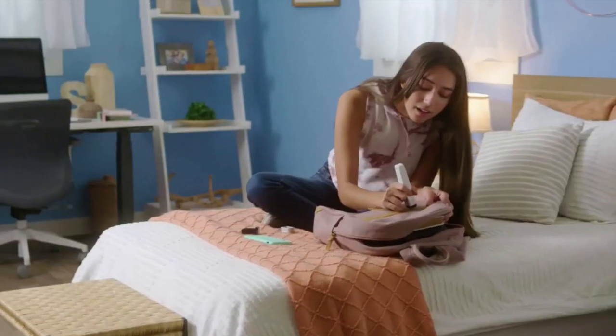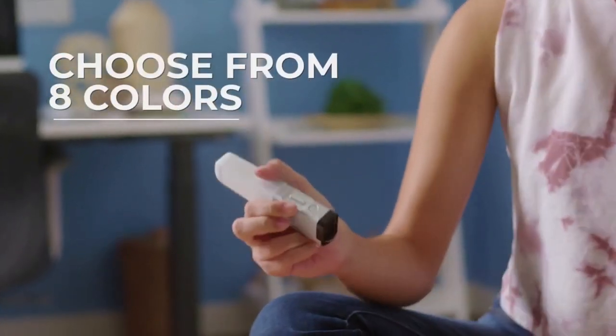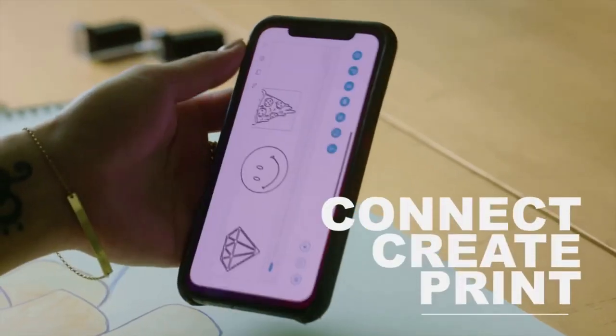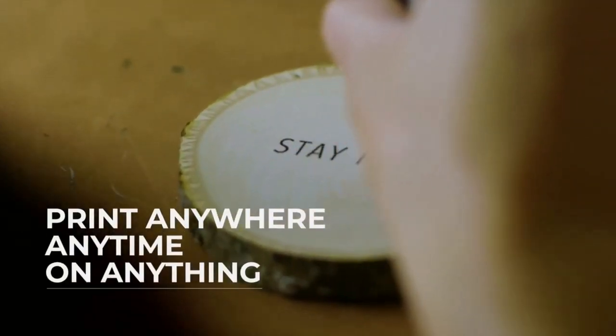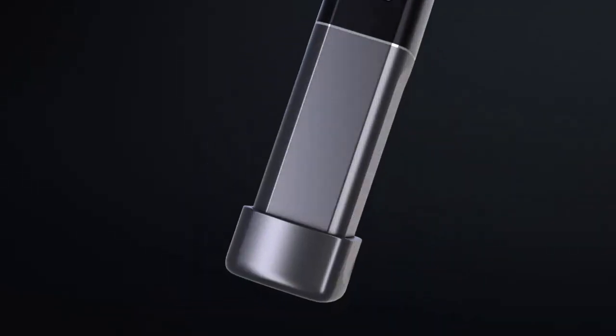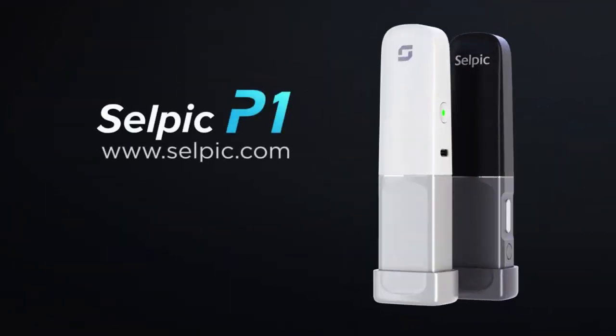Live life with more color. When you're ready to start a new project, swap out the cartridge by selecting from one of eight color options. Connect to the CELPIC P1 app to create your designs and start printing the way you want to. Print anywhere, anytime, on anything. Together, we make life easy. The CELPIC P1, the world's most portable handheld printer is here, and the future of printing is now.